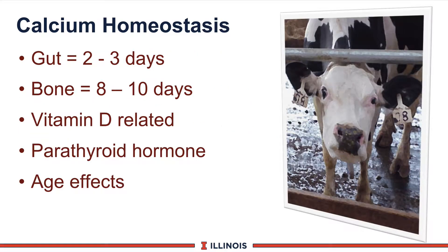Another important concept is homeostasis — how does the animal control calcium, phosphorus, or other mineral levels? Calcium is critical because if calcium levels go too low, the cow will go down, as in milk fever, or have hypocalcemia.